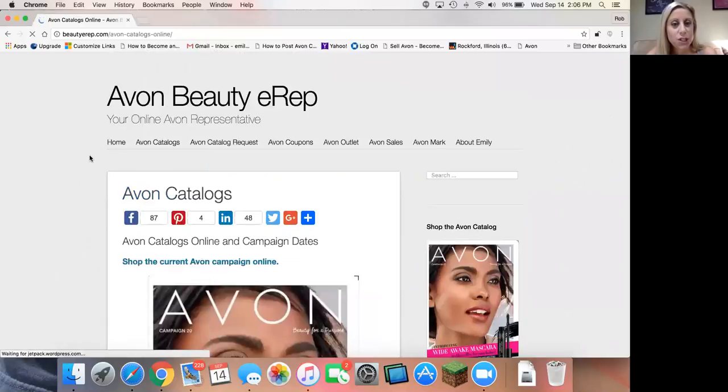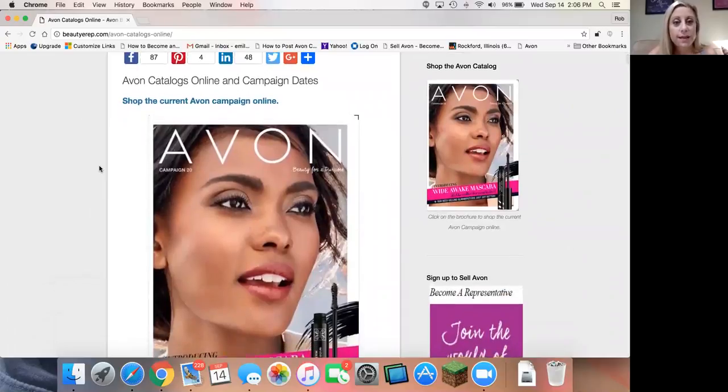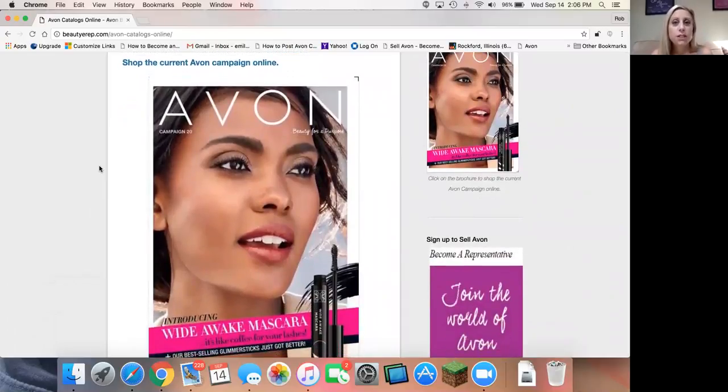So let's take a look at the Avon catalog page here. We are moving into a digital world, but I know people still love the Avon catalog, and I'm going to show you how you can browse it online. Also, if you place an order on my website, I send all of my e-customers the following two catalogs. So if you want to get an Avon catalog in the mail, all you have to do is place an order — it's as simple as that.